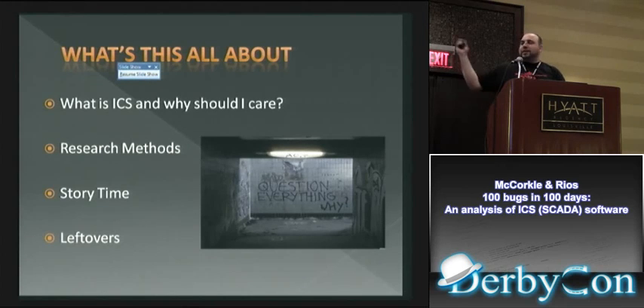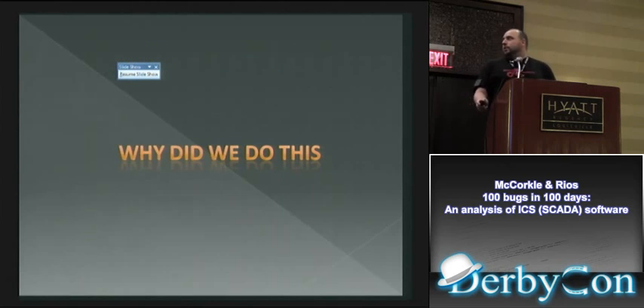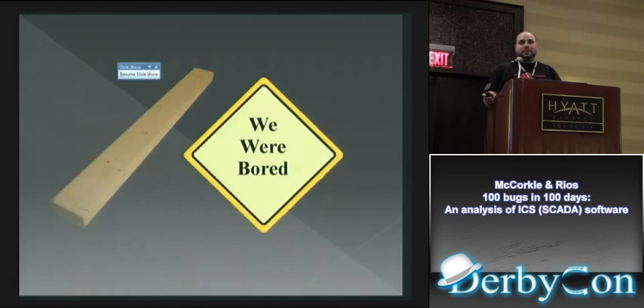We're going to cover ICS — industrial control systems — what they are, how they function, some basic setups, the research models we actually used, how we found the software, how we fuzzed it, what we did to find these vulnerabilities. I'll tell a quick story about an attack path so you can get a better understanding of how these vulnerabilities will be leveraged, and give you some ideas for future research.